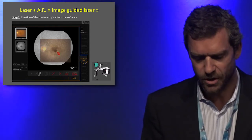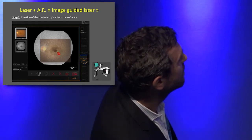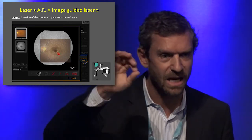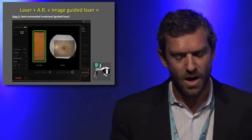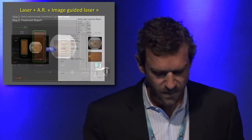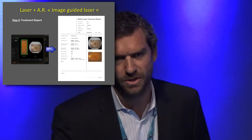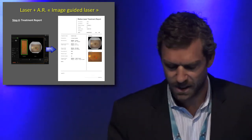With all this information in one view, you will be able to plan the laser — for example, identifying macular edema and specifying power, spacing between impacts, and number of impacts. You can plan exactly where you want the laser delivered, and then the system will deliver the treatment in a semi-automated way under your guidance. After treatment, you will get a full report, which is especially useful for micropulse laser where you cannot see what you are doing.